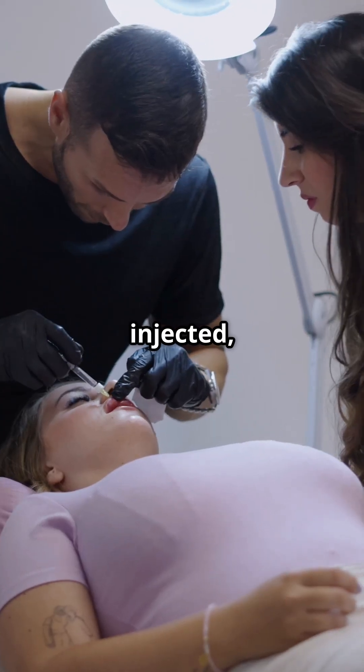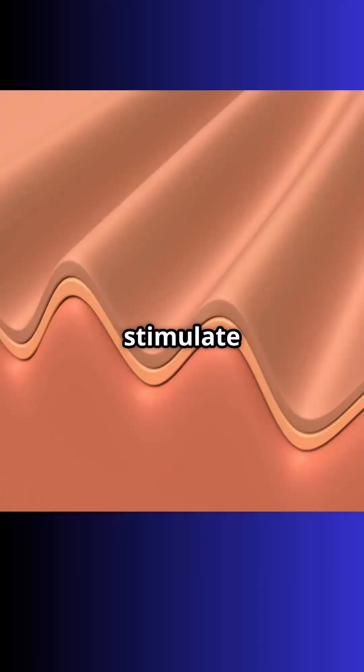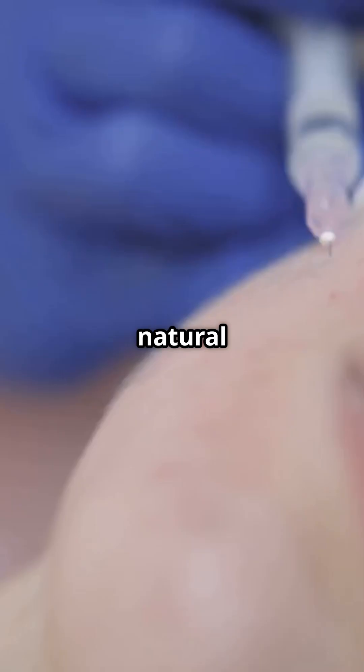When injected, hyaluronic acid fillers bind water, creating instant volume. They stimulate skin to produce type 1 collagen and elastin, key proteins for firmness. Think of them as a scaffold that kickstarts your skin's natural repair.